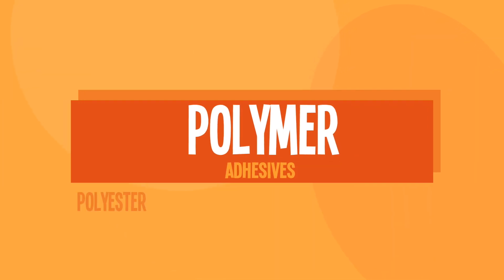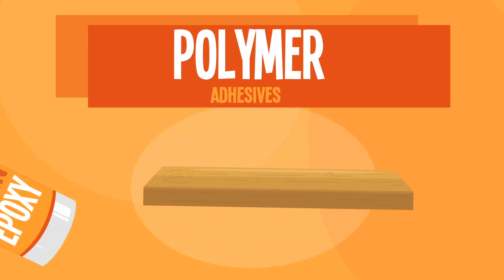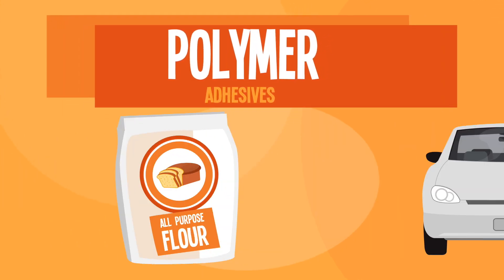Polymer adhesives consist of polyester, polyurethane, acrylic, and epoxies. They're great for bonding wood, but also for food packaging and the automotive industry.